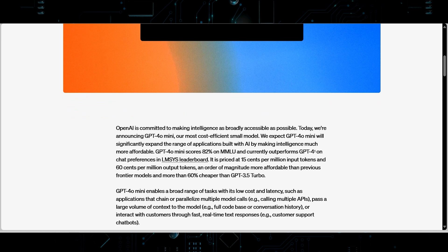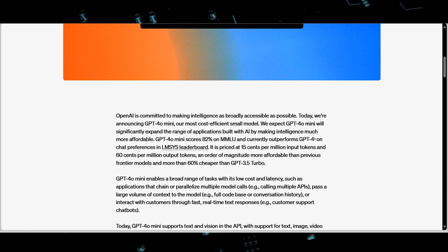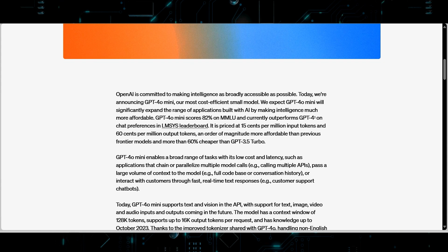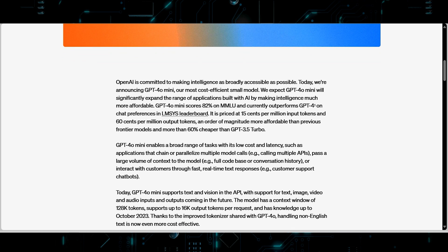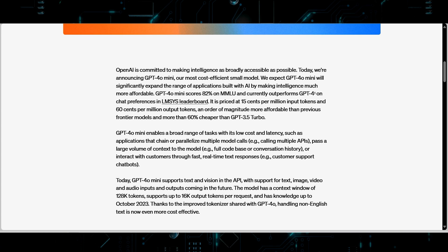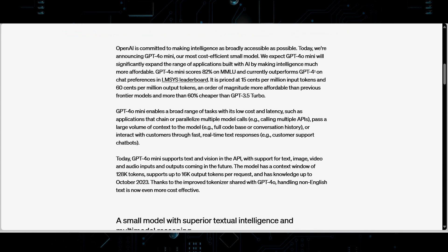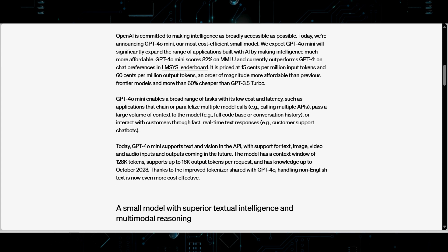In terms of performance, the GPT-4o Mini achieves an impressive 82% on the MMLU benchmark, surpassing GPT-4o in chat preferences. This high level of performance is coupled with a significant reduction in cost compared to its predecessor, GPT-3.5 Turbo. Priced at just $0.15 per million input tokens and $0.60 per million output tokens, it represents a 60% cost reduction, enabling more extensive use of advanced AI without imposing a substantial financial burden.